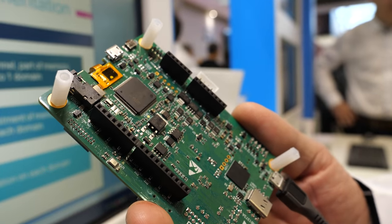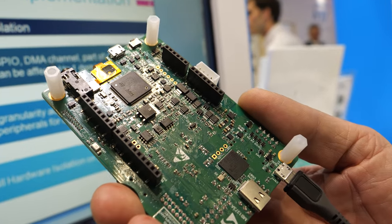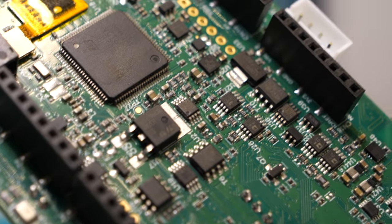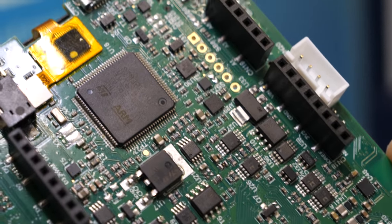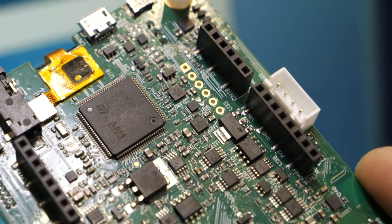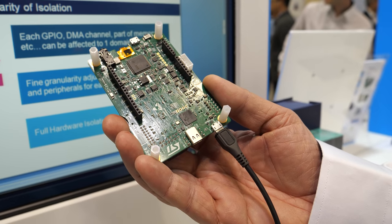This is an ARMv8M, an ARM Cortex-M33. It brings a new core from ARM, the TrustZone core, running at 110 MHz. This chip brings innovation for power consumption but also a full set of security, starting from the core but also from other peripherals that we are integrating in our platform.